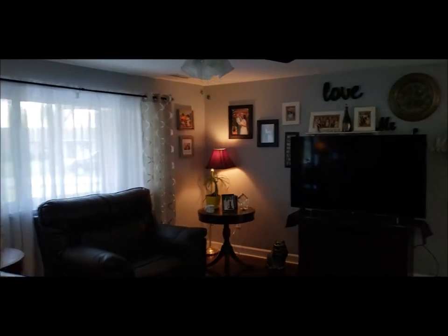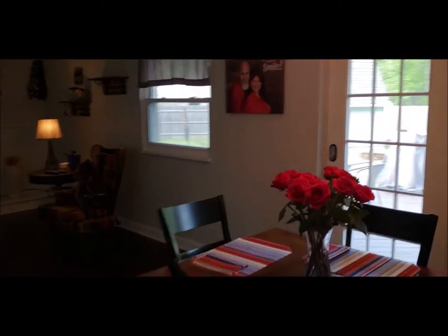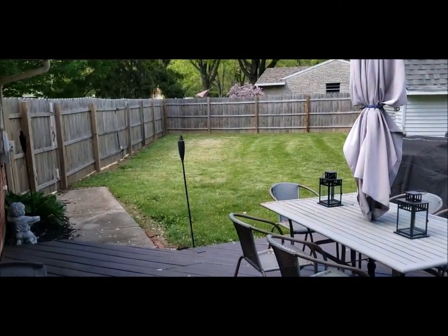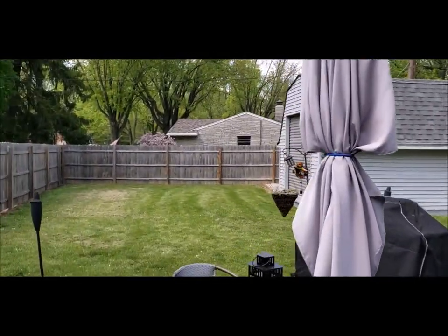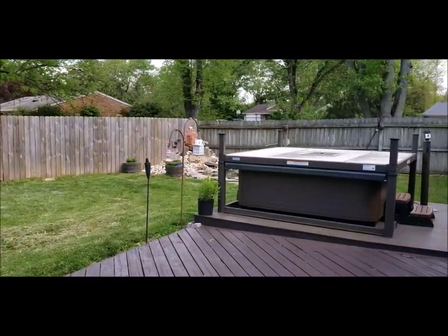Love the open floor plan and the feel this house has — it feels really spacious inside. Let me take you out back real quick and show you this backyard, because it's definitely worth mentioning. The shed has a pull-up door, perfect for your riding mower.